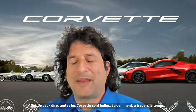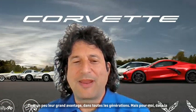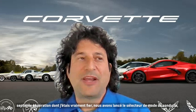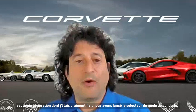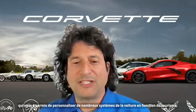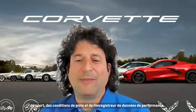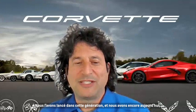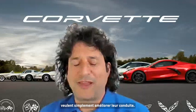All Corvettes are beautiful throughout time. For the seventh generation, I was really proud that we introduced the driver mode selector, which allowed you to tailor a lot of the car's systems — tour, sport, track, conditions — and the performance data recorder. We came out with that in that generation, which we still have today, and it's great for driving schools as well as people who just want to improve their driving.